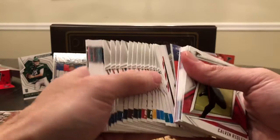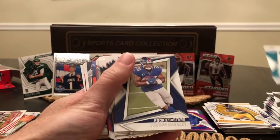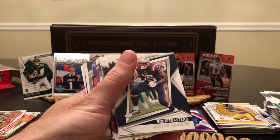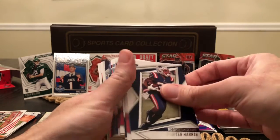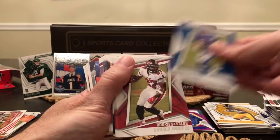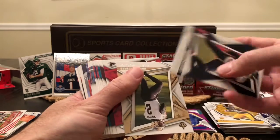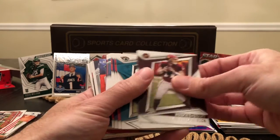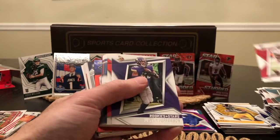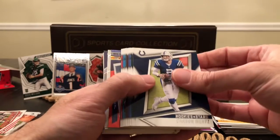Now the third hanger. Base: Dak, DK Metcalf, Tua, Saquon, Jamal. I think we've seen this sequence before — David Johnson. Some new stuff: Damian Harris, Jared Goff, RJ II, CEH, Kyler, Derrick Henry, Jameis Winston, Calvin Ridley, Ryan Fitzpatrick, DJ Chark, Mike Davis, Justin Jefferson, Joe Mixon. Probably going to end up getting the Justin Herbert and Joe Burrow second years again.